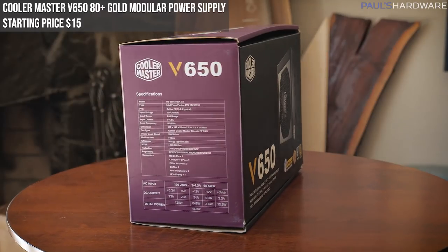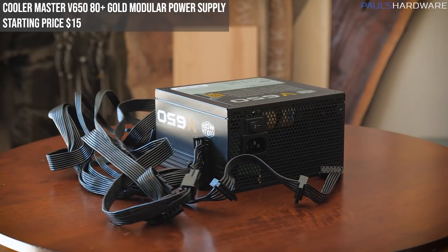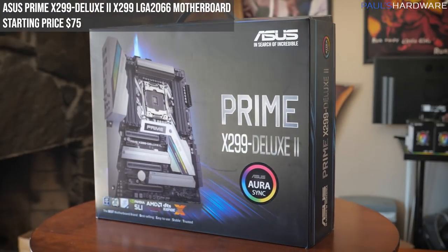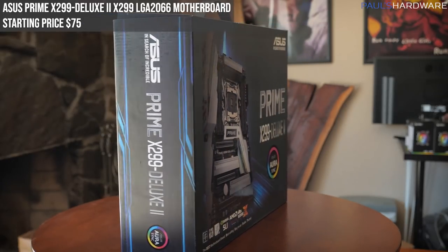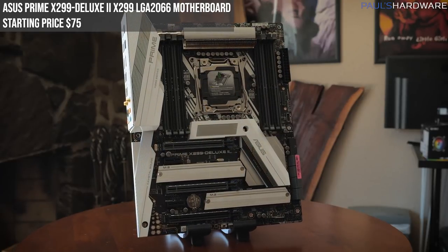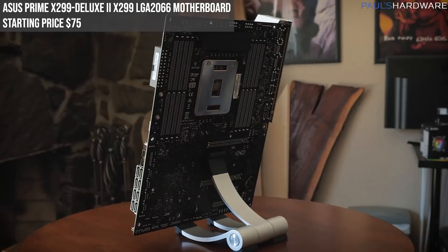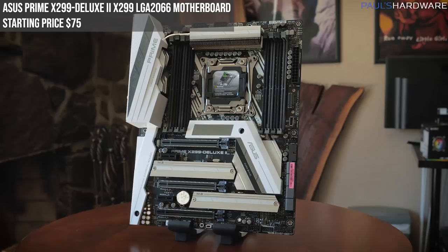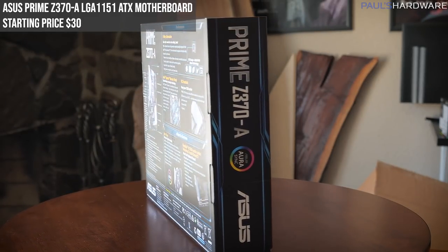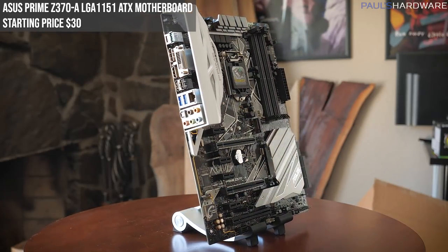Next we have the Asus ROG Strix Radeon RX Vega 64 with 8GB HBM2 memory, featuring the ROG Strix RGB lighting design, PCIe 3.0 connectivity, and HDCP support — model: Strix-RX-Vega64-O8G-Gaming. Only light use for comparison testing. Our next item is the Cooler Master V650 power supply — 80 Plus Gold rated, fully modular with all-black cables and Japanese capacitors. Used as a standby PSU in multiple builds but always fully functional; starting price $15. Next is the Asus Prime X299 Deluxe II — an X299 chipset LGA 2066 motherboard for Intel Core X series CPUs with ATX form factor, 8 DDR4 DIMM slots, M.2, U.2, Thunderbolt 3, USB 3.1, dual Gigabit LAN, and 802.11ac Wi-Fi. Extremely light usage; starting price $75.